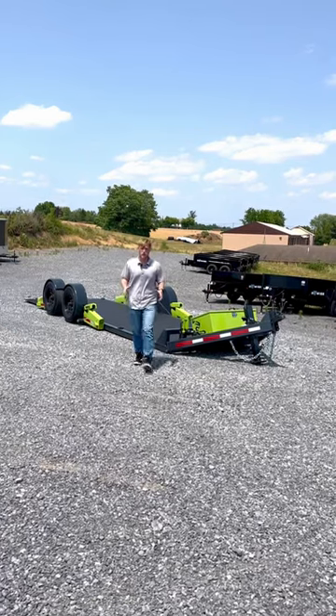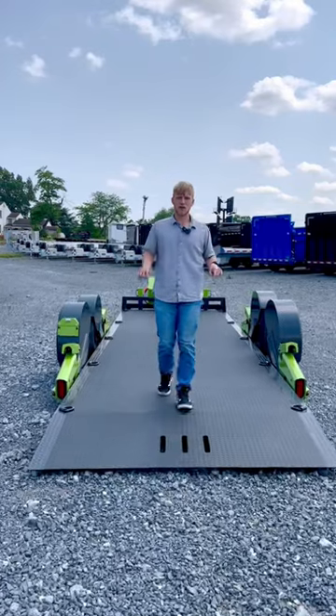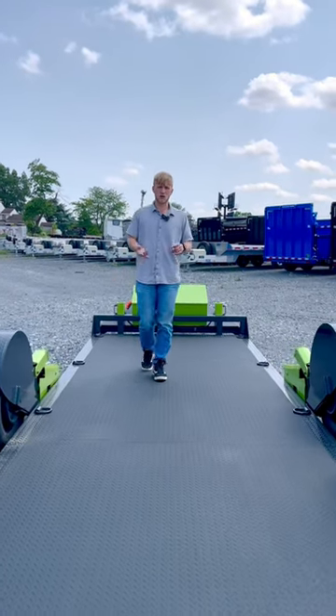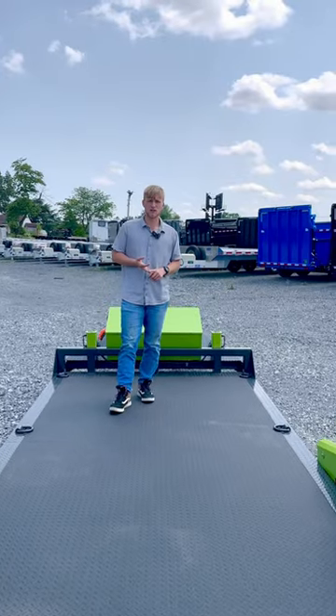Check out this new 22-foot low clearance flat track trailer. The standout feature of these flat track low clearance trailers is the deck has the ability to sink down between the fenders, allowing you to load low clearance equipment like cars, scissor lifts, or forklifts.